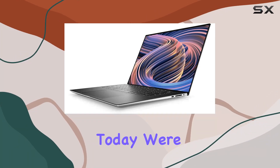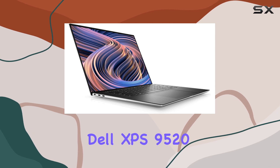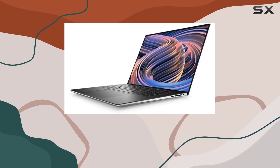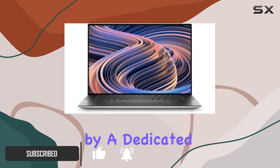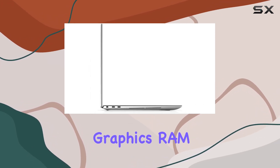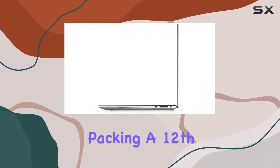Hey everyone, today we're diving into the powerhouse that is the Dell XPS 9520 laptop, released in 2022. This machine boasts a 15.6-inch FHD+ display delivering stunning visuals, complemented by a dedicated NVIDIA GeForce RTX 3050 graphics card with 4 gigabytes of dedicated graphics RAM — perfect for gaming and content creation.